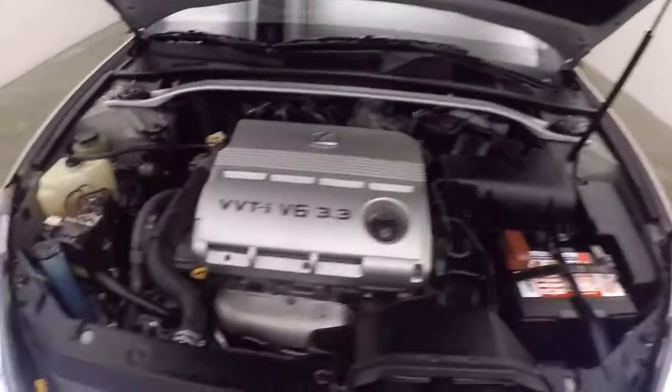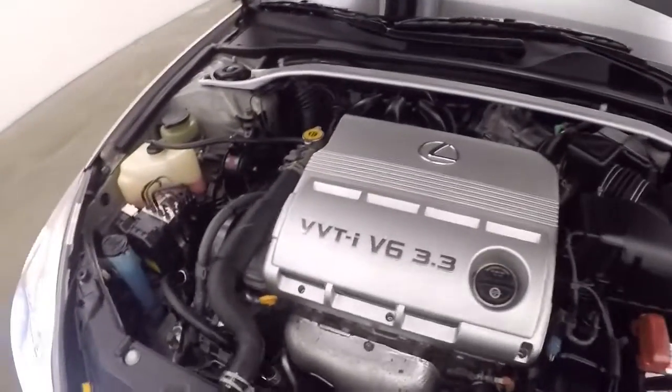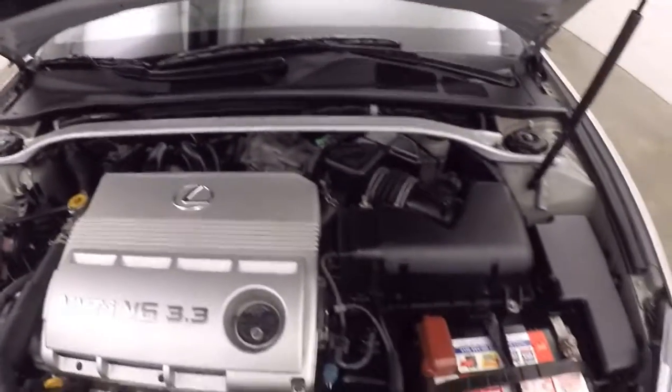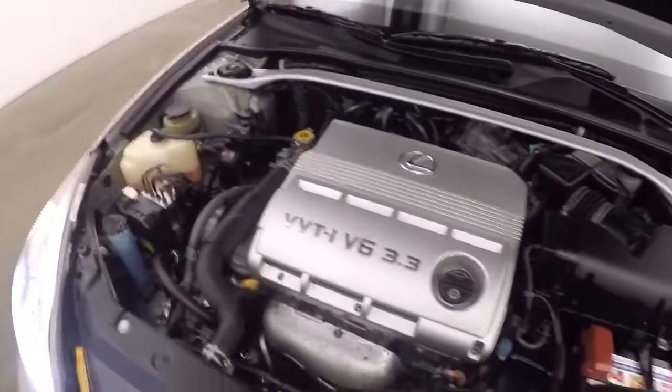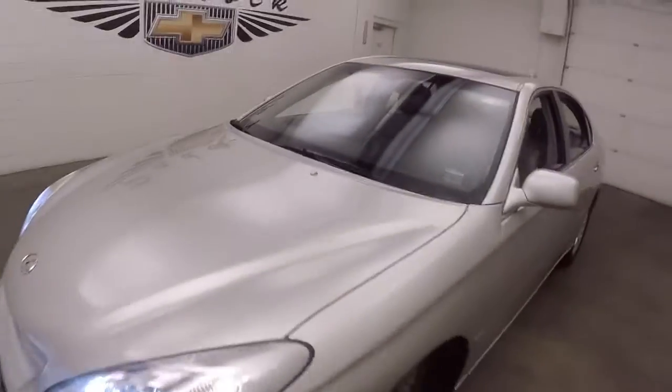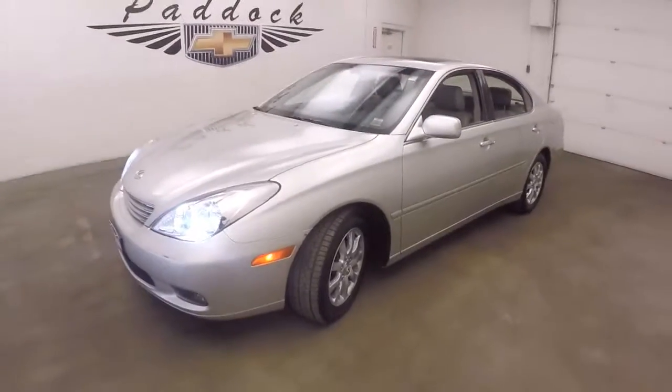It's got a 3.3 liter Toyota V6 — nice and smooth, good on gas, great on power. That's a 2004 Lexus ES330.